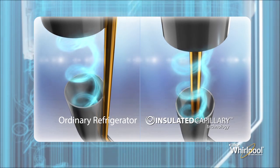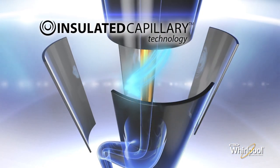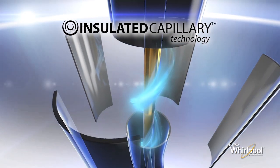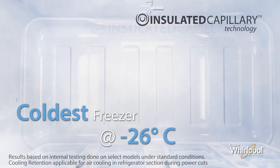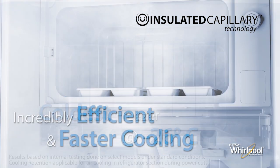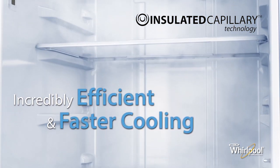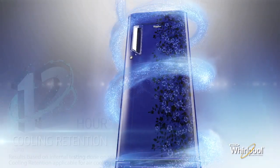In ordinary refrigerators, the capillary that provides refrigerant to the freezer loses cooling due to exposure to the environment. But Whirlpool's insulated capillary technology surrounds the capillary with super cold gas, which helps retain its cooling. This results in the coldest freezer, with freezer temperatures as low as minus 26 degrees Celsius, and incredibly efficient, faster cooling in all refrigerator compartments.